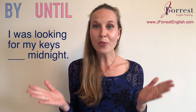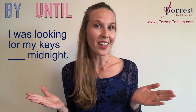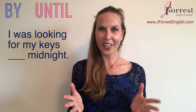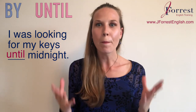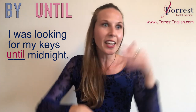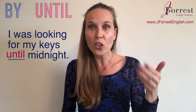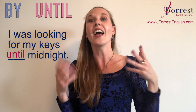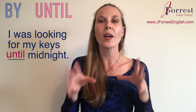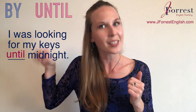Sentence four: 'I was looking for my keys ___ midnight.' The answer is 'until' — I was looking for my keys until midnight. Just imagine: I'm looking at 10:30, still looking at 11, still looking at 11:30, still looking at 11:45, and until midnight. At midnight I find my keys, so I stop looking. That action takes place up to that point — midnight.